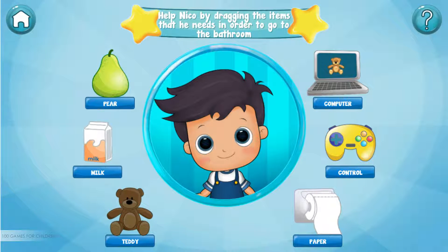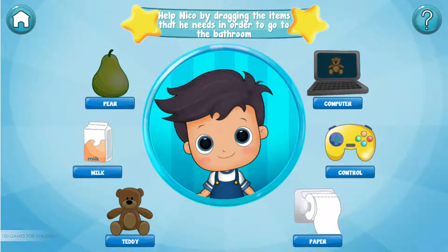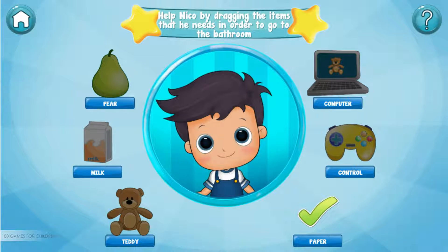Teddy — oops, I don't think we need that. Pear — oops, I don't think we need that. Computer — oops, I don't think we need that. Milk — oops, I don't think we need that. Game controller — oops, I don't think we need that. Toilet paper — amazing!